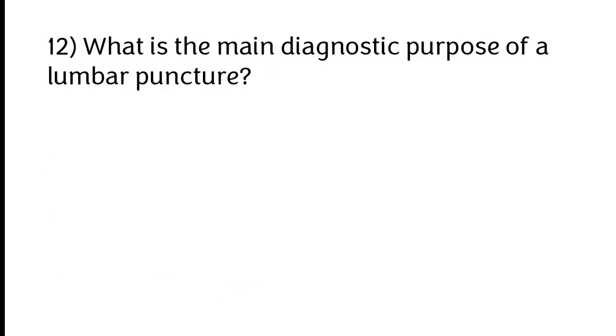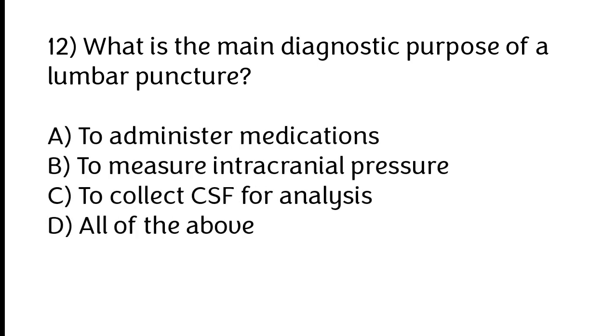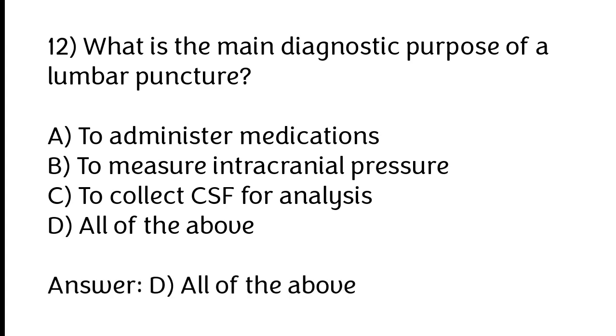What is the main diagnostic purpose of a lumbar puncture? A) To administer medications, B) To measure intracranial pressure, C) To collect CSF for analysis, D) All of the above. The correct answer is option D: All of the above.